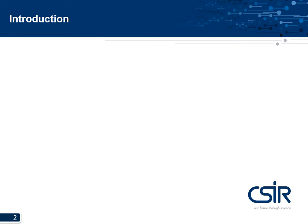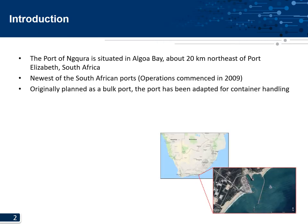Just a quick introduction for those not familiar with the port or South Africa. The Port of Ngqura is situated in Algoa Bay, about 20 kilometers northeast of Port Elizabeth, located in South Africa — a country on the southernmost tip of Africa. Here you can see a satellite image showing the position and layout of the port on the eastern coast as it was in 2017.